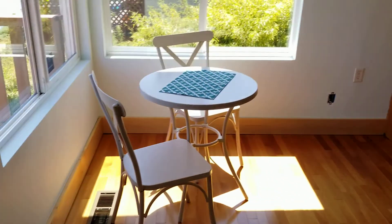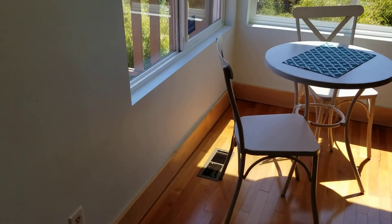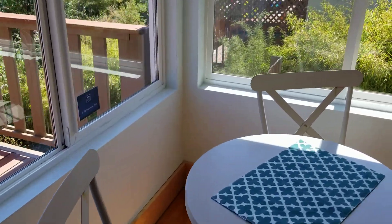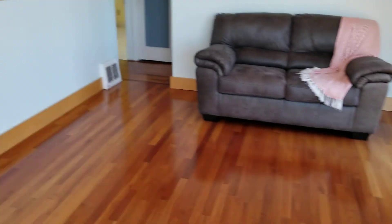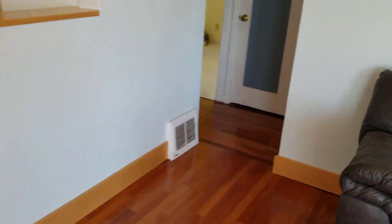I don't feel anything super major inside. We can see that the house is going down in this corner, but I've been in houses that felt worse — this is actually a nice size room.